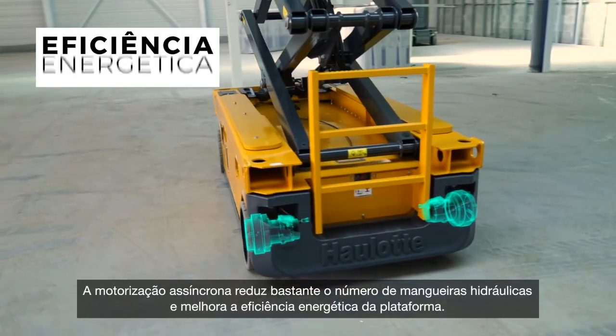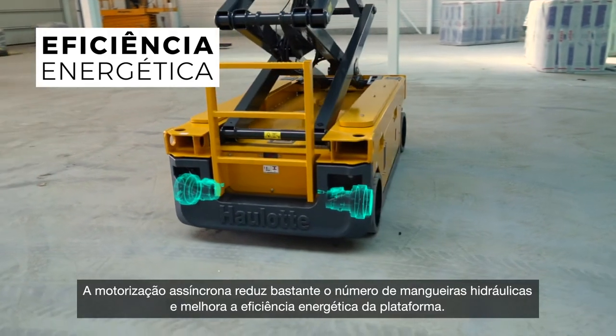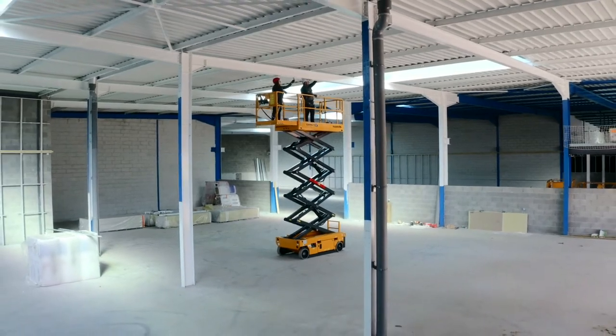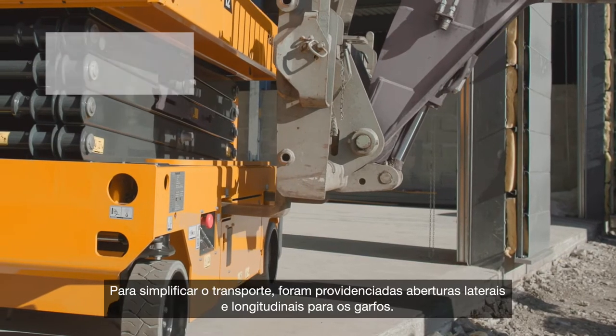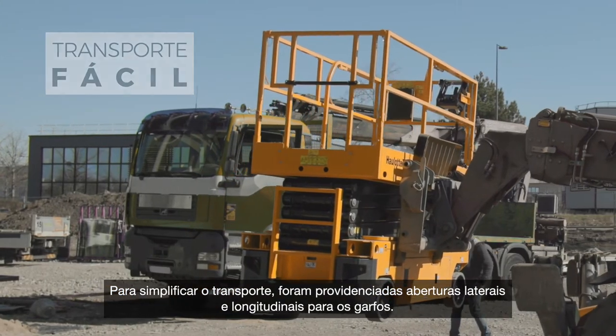Asynchronous motors mean far fewer hydraulic hoses and improved energy efficiency. For easy transportation, lateral and longitudinal forklift pockets are available.